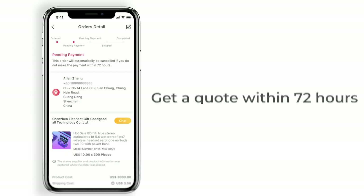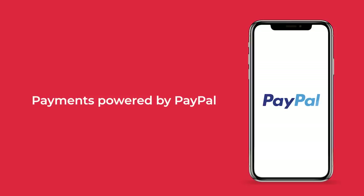After selecting your product, you're ready to place an order. Enter the quantity you want, your shipping address, and submit it. Within 72 hours, the supplier will send you a quote that includes the product cost and shipping cost. Once you receive the quote, you have 72 hours to pay for it.